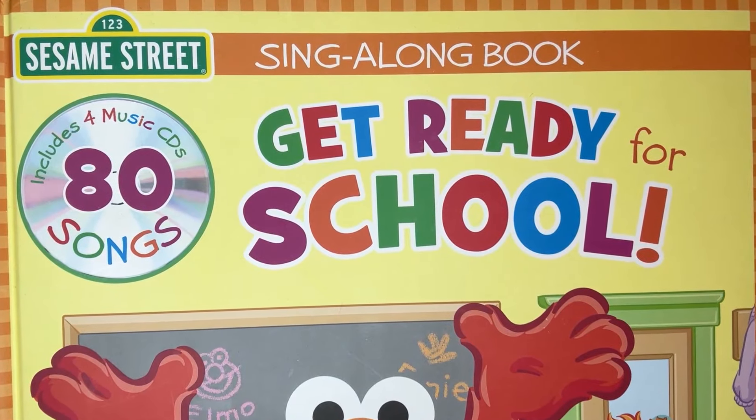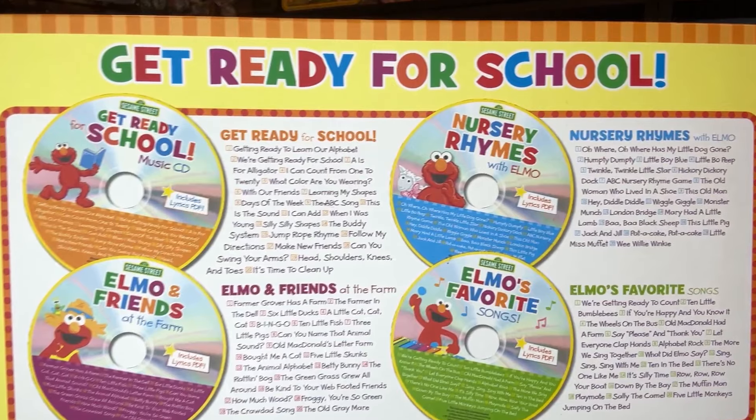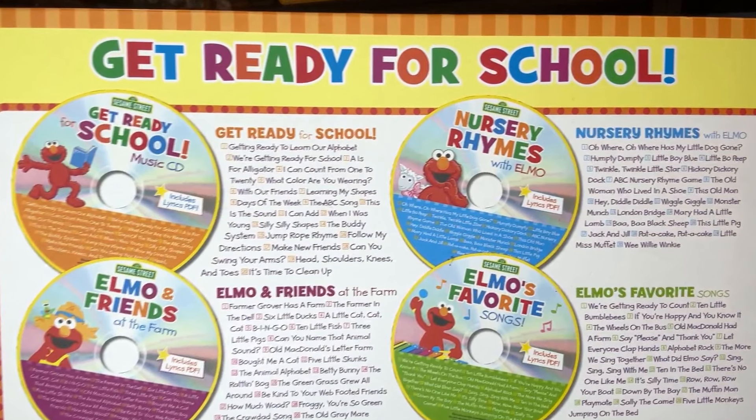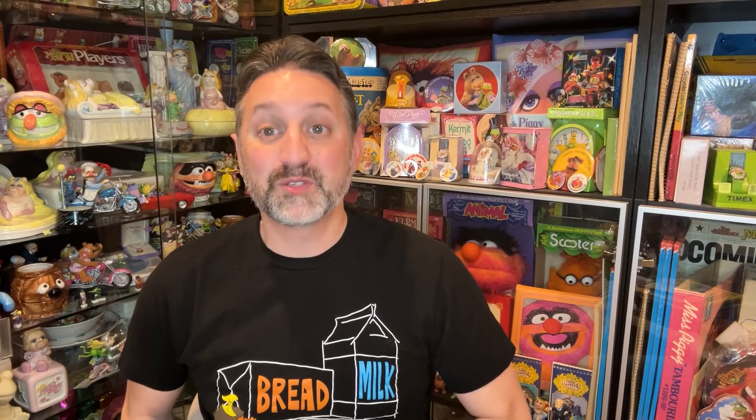We also found this Sesame Street sing-along book, Get Ready for School, which features four music CDs and 80 songs. The CDs include Get Ready for School, Nursery Rhymes with Elmo, Elmo and Friends at the Farm, and Elmo's Favorite Songs, with the pages featuring the lyrics. I was pleasantly surprised to find a whole bunch of Elmo's Adventures in Learning books still brand new and factory sealed.